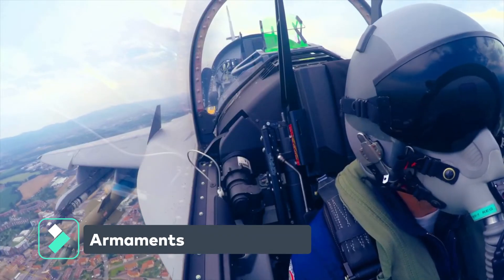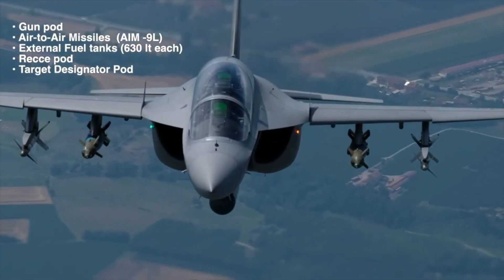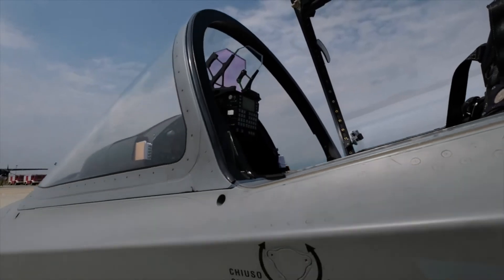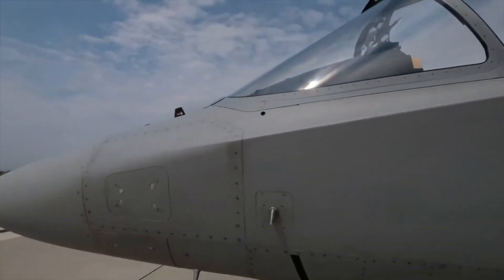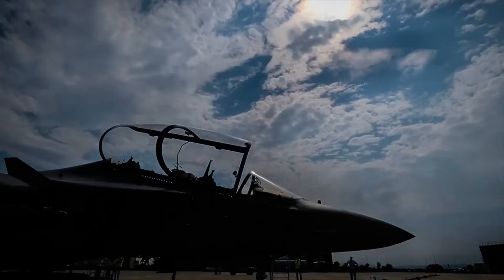With a maximum takeoff weight of 10,400 kilograms, the combat aircraft can carry various external loads such as GPS-guided, laser-guided, and guided air-to-air and air-to-surface weapons, bombs, and targeting pods to attack air and surface-based targets.